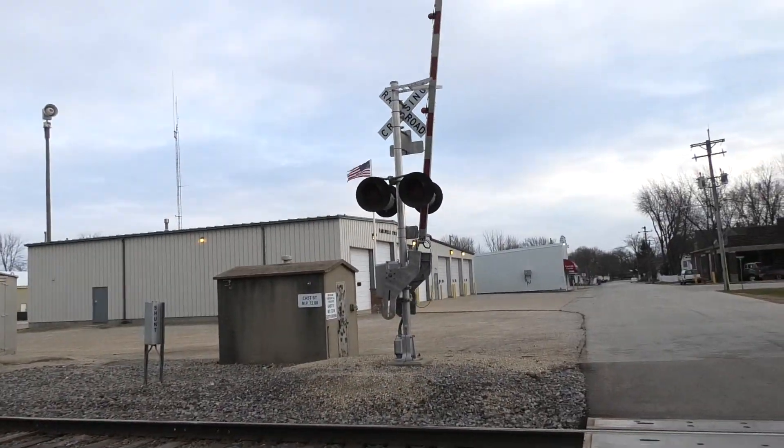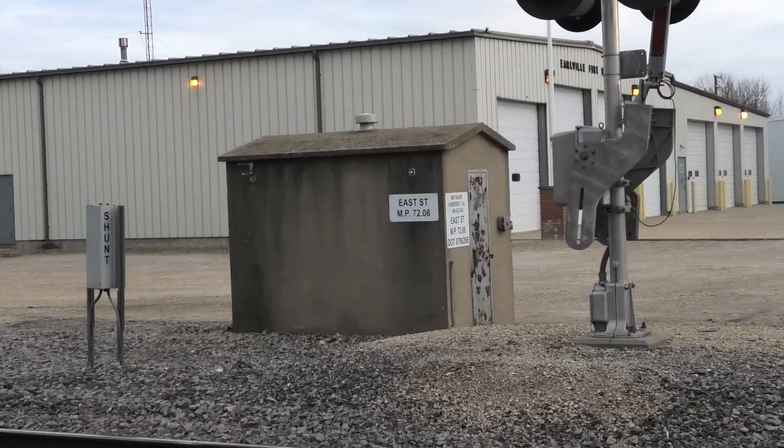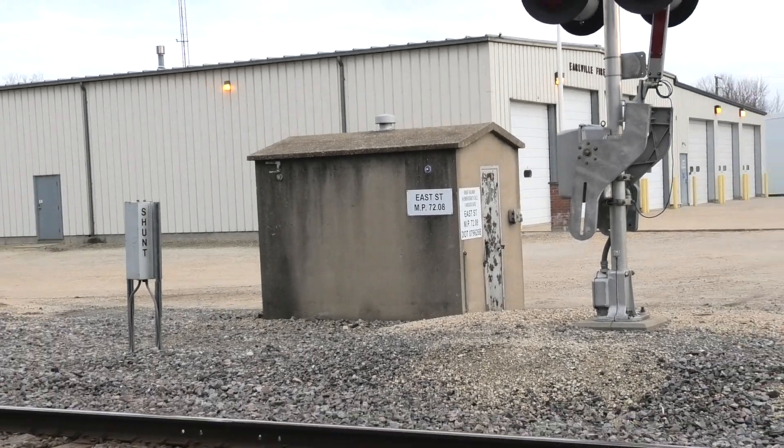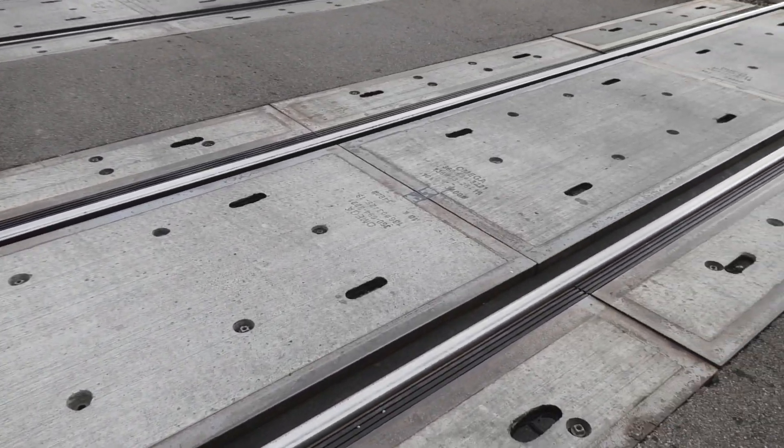Here's the back view of the southern signal. Here's the relay bungalow in the southeast quadrant. This is one of very few concrete bungalows left on this line — right here is all concrete.